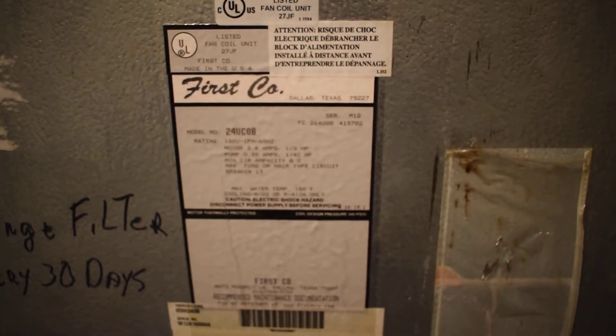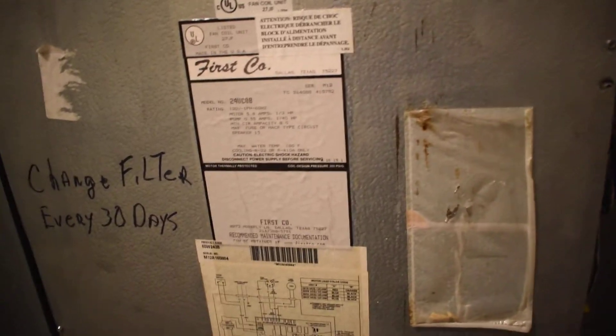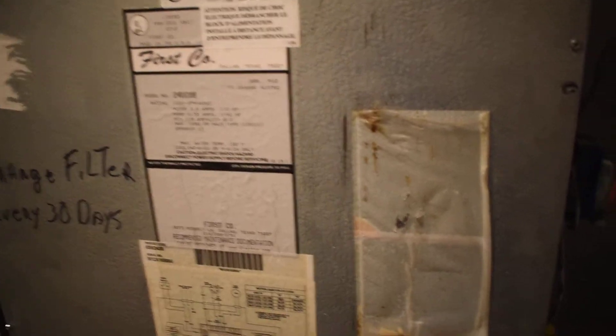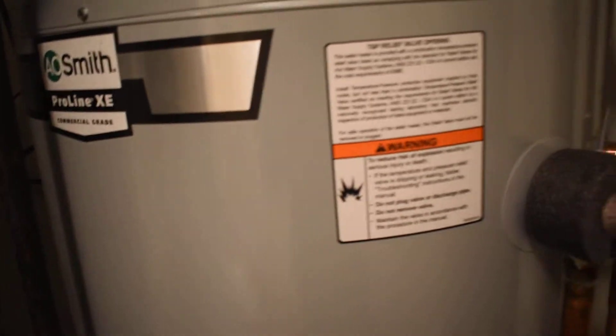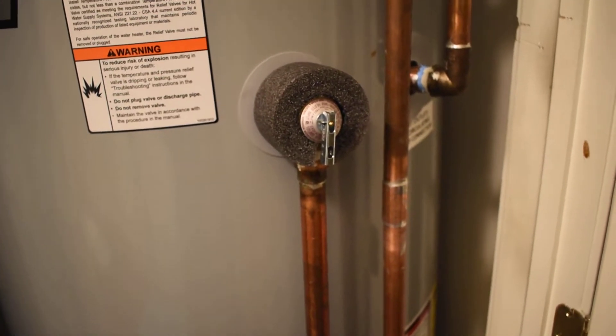And in here, in this little thing, there is a recirculating pump for the recirculating system for the heat in the winter. But that had failed, and when the heat tried to turn on and the water wasn't moving, apparently it caused this to overpressurize and that pipe to burst.